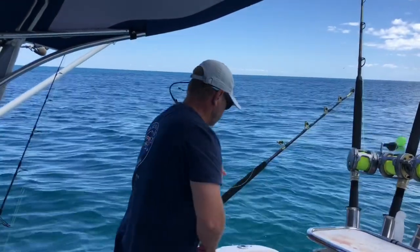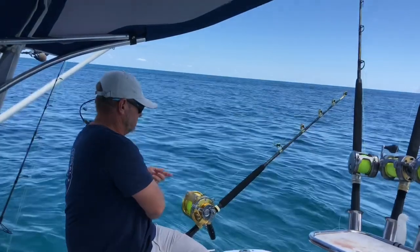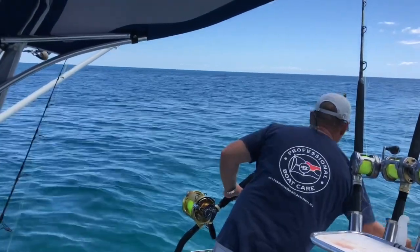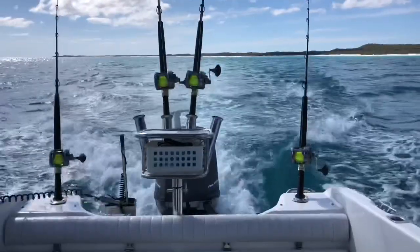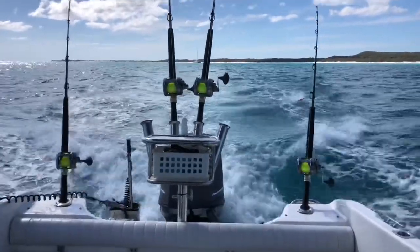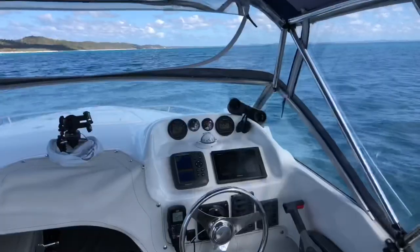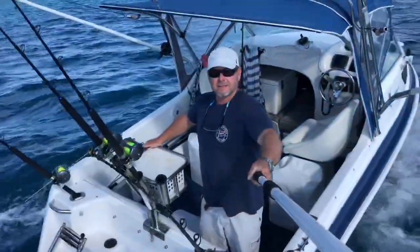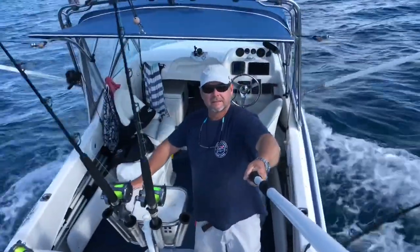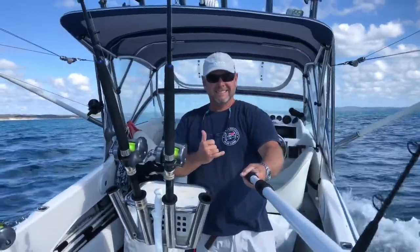You know things are quiet when you can't catch a shark at Rooney Point. So it was back to some marlin fishing as I worked my way back to Watumba Creek. You can basically target marlin all the way down to Watumba Creek from Rooney Point. I've had mates catching right out in front of Watumba Creek, and it happened this week as well.